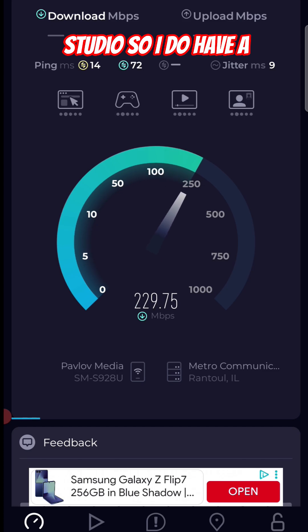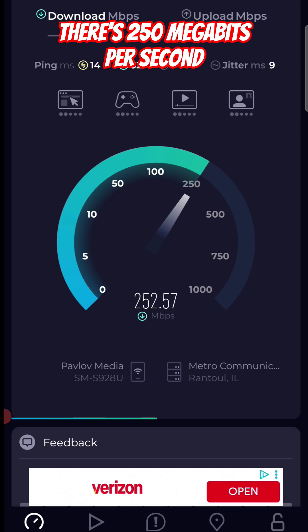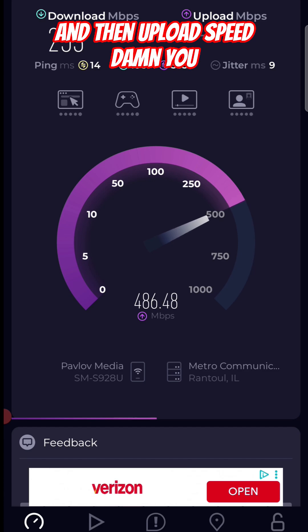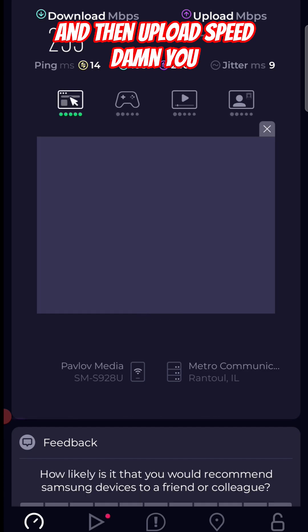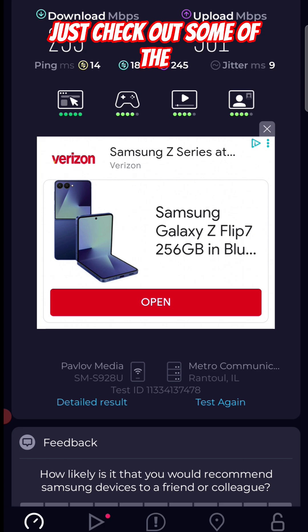Now let's test the speed from the wireless router to our phone. I am downstairs in the studio, so I have a download speed of about 225 to 250 megabits per second, and the upload speed is very good as well.